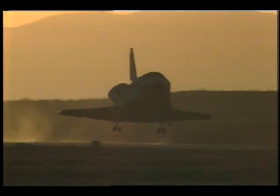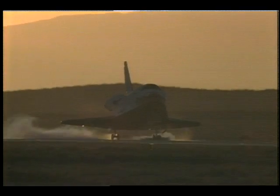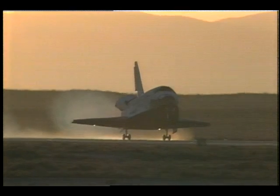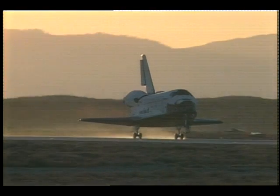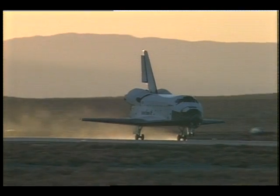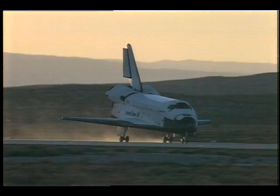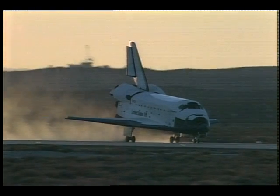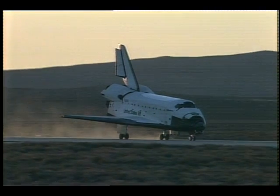Gear down and locked. Main gear touchdown. Nose gear touchdown. Discovery rolling out at the end of mission STS-33 at Edwards Air Force Base on runway 4.